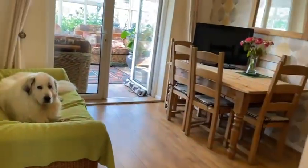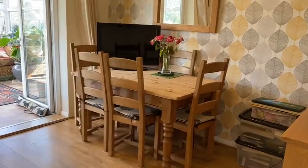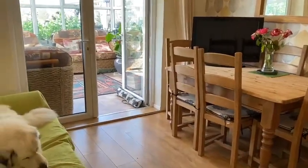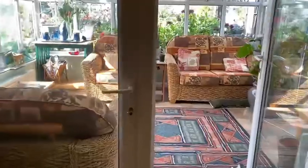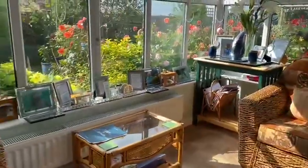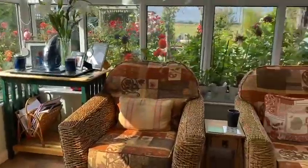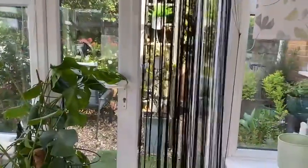Next door we have the fourth bedroom. The vendor is currently using this room as a breakfast room, and this room leads you onto the conservatory. The conservatory is a very good size and it has patio doors that lead you out into the garden.